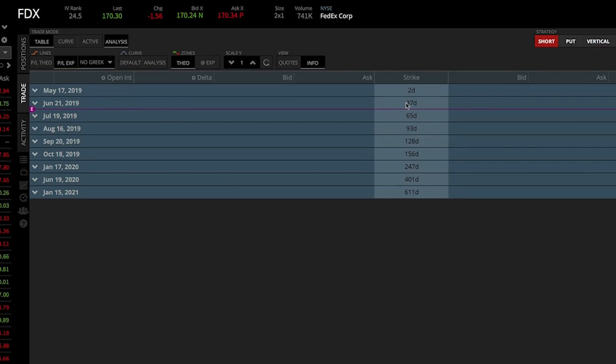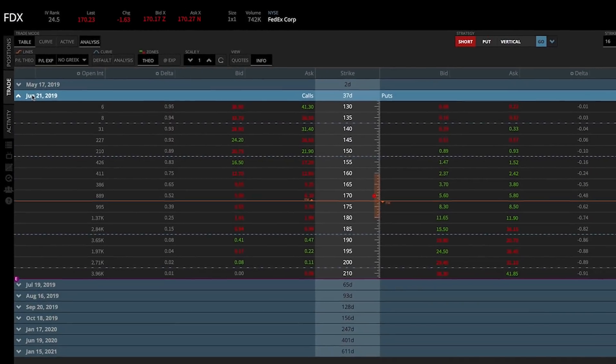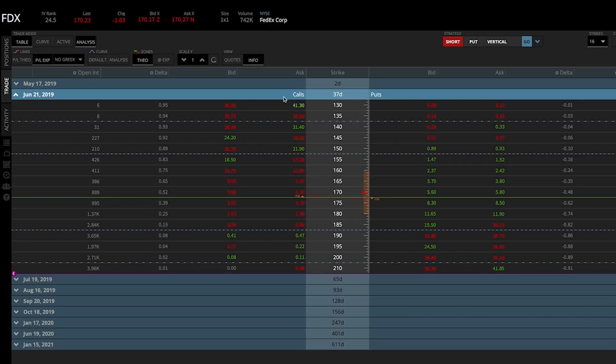I'm going to use the June 21st, 2019 expiration cycle, which has 37 days to expiration. I prefer expiration cycles between 30 to 60 days for selling iron condors. The purple E with a line indicates FedEx has earnings somewhere between June and July expiration, so trading the June cycle means I won't be impacted by that earnings announcement. After clicking into the June 2019 expiration cycle, we have call options on the left, put options on the right, and strike prices in the middle. I'll start by targeting options with a Delta around 0.16.